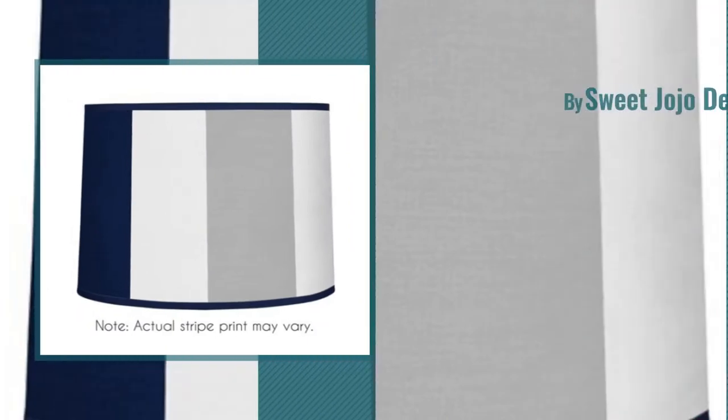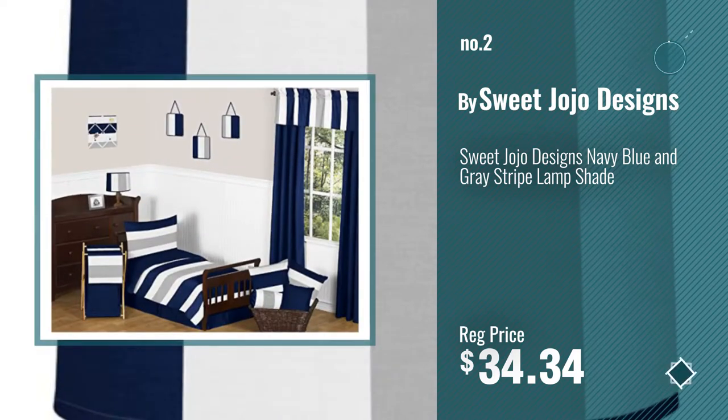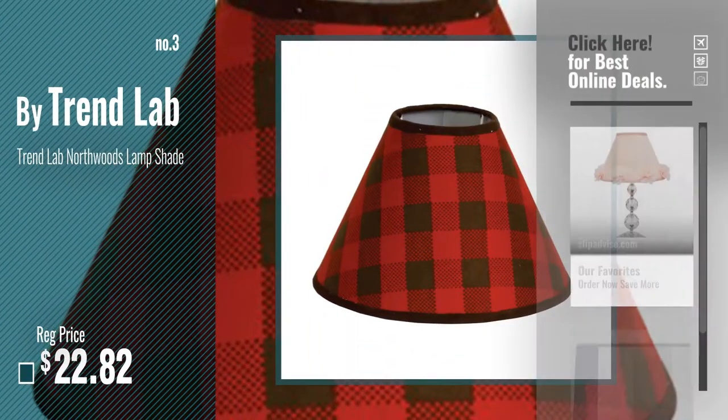Number 2, by Sweet Jojo Designs. Number 3, by Trend Lab. For more info about these great lampshades, just click this circle.